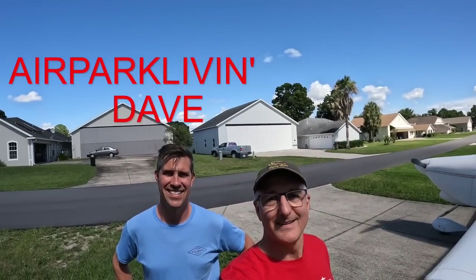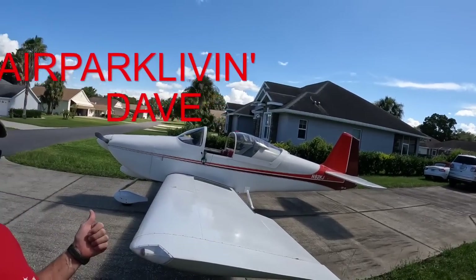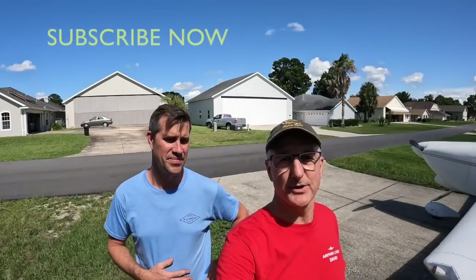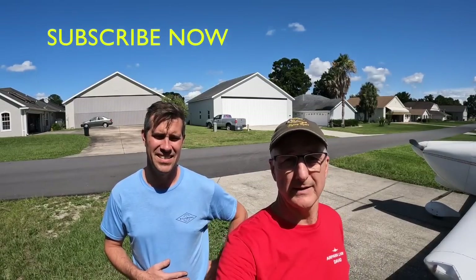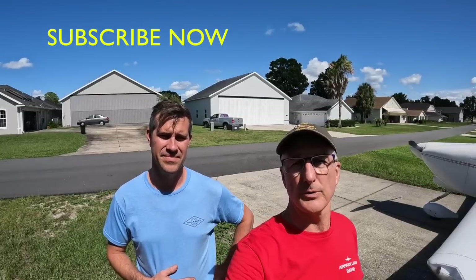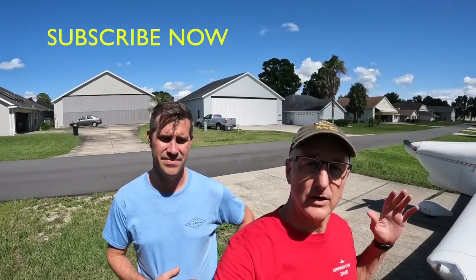Hi folks, Dave from Airpark Living. Today we're going to go out and fly an RV6A. I want to introduce you to my friend Rodney. It's his airplane — he bought it about three months ago. Done a lot of work to the airplane, looked at a lot of airplanes, went through a lot of different pre-buys. A lot of work when you're buying an experimental airplane to try to get one that has a good fuselage, good equipment on board that you can work with, and a lot of room to repair and make it yours.